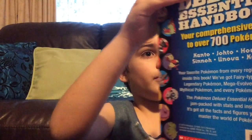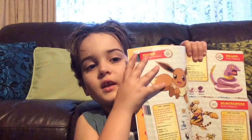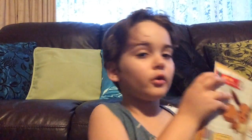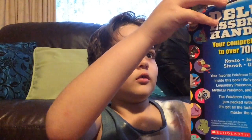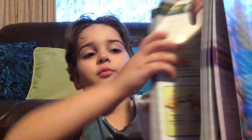My favorite page number one — here you go — is Eevee, the Evolution Pokemon. I really like her because of the seven evolutions. My other favorite page is the most famous Pokemon — you've probably already guessed it — Pikachu, the Mouse Pokemon.